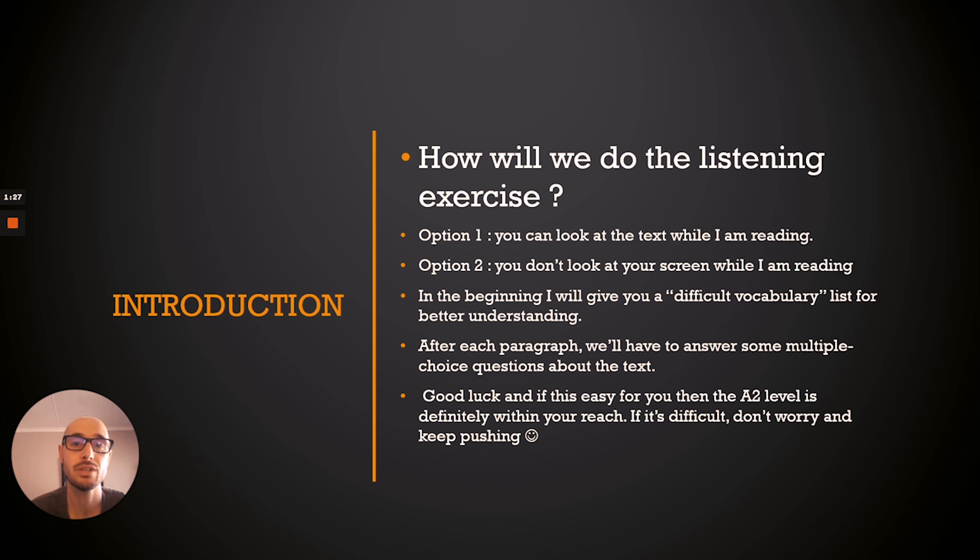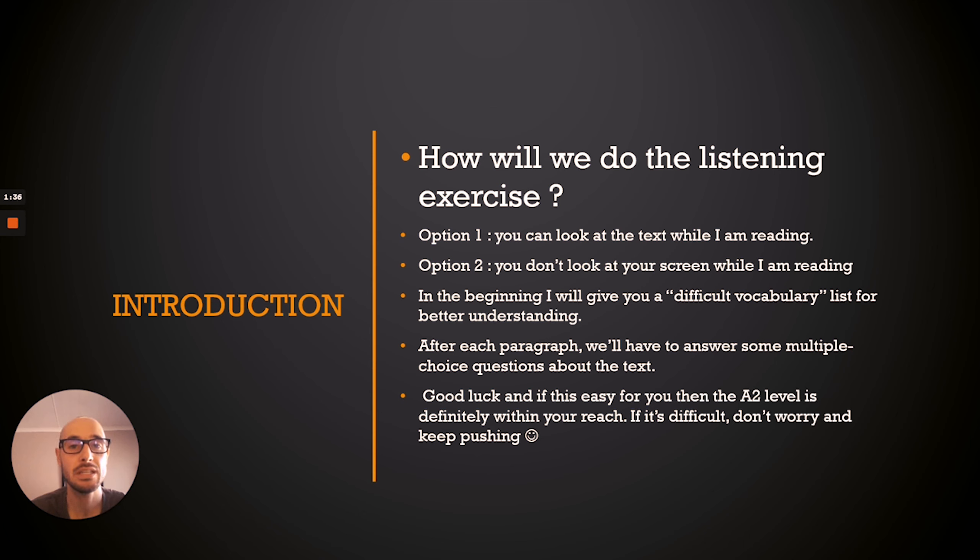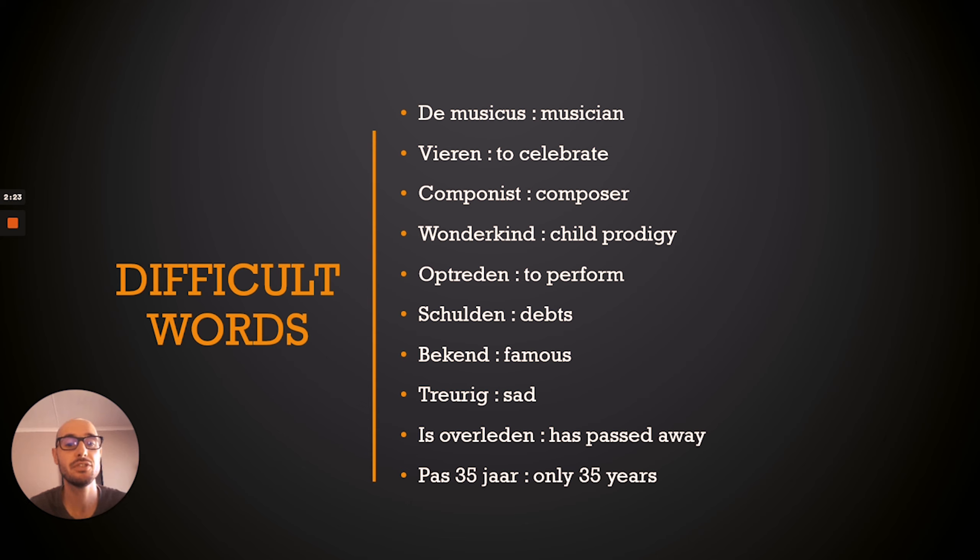So how will we do the listening exercise? I will read a text. Option one: you can follow along by looking at the text on screen while I read. Option two, the hardcore option: you don't look at your screen, you just listen. After every paragraph I will pause and we'll answer some questions. This is an A2 entry-level text.